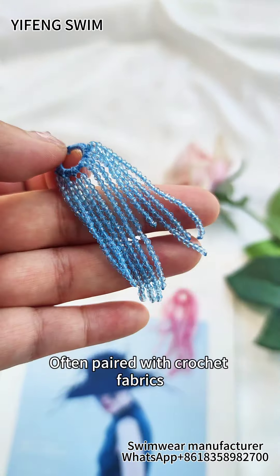Some customers like to make unique shoulder straps, like flower straps and ruffles. Make your own style. Contact us for custom swimwear. We'll see you next week!